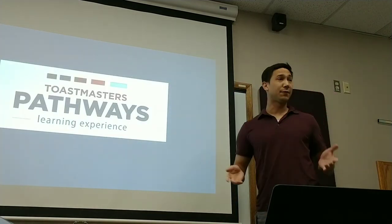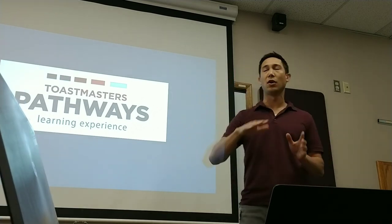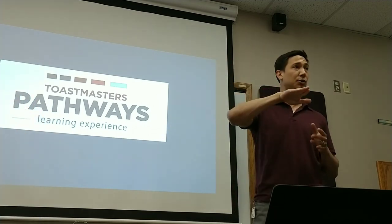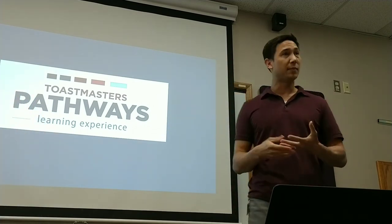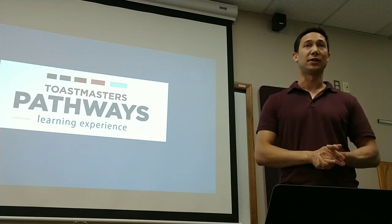In conclusion, I'm excited for Pathways. There's a little bit of a learning curve at the beginning to get going, but hopefully this tutorial has helped you get over that initial hurdle. Now that I'm working in the program, I can say that I love what they've done with it, and I think that you'll love it too.